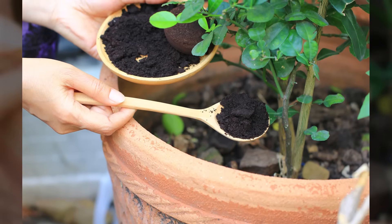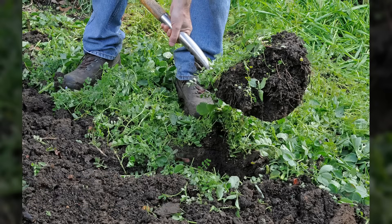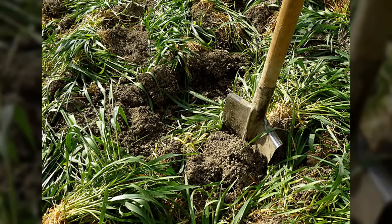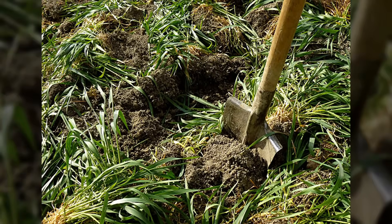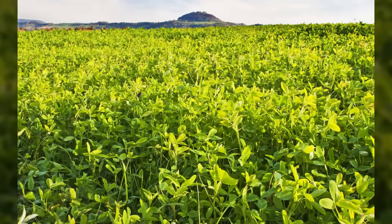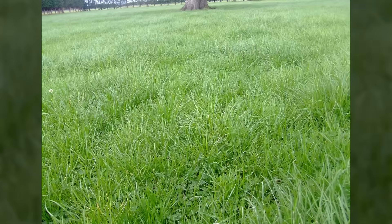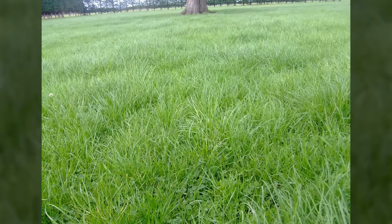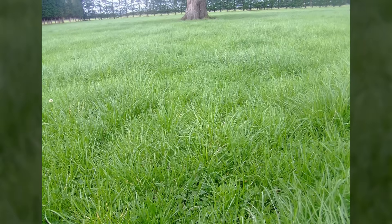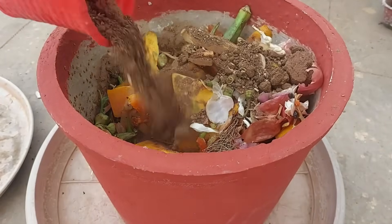Green manure crops provided another brilliant soil enrichment strategy. Medieval gardeners planted specific crops just to chop them down and dig them back into the earth. These sacrifice plants grew quickly and then got tilled under while still green and full of nutrients. Clover, rye, and other cover crops captured nutrients from deep in the soil and concentrated them in their leaves and stems.